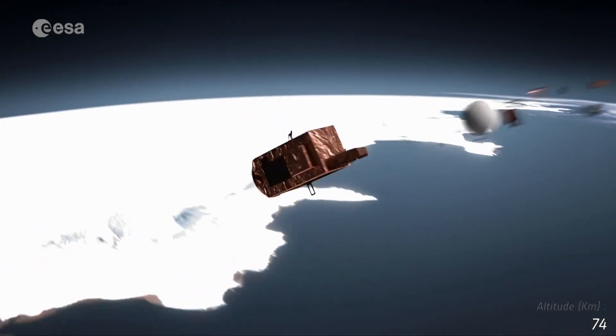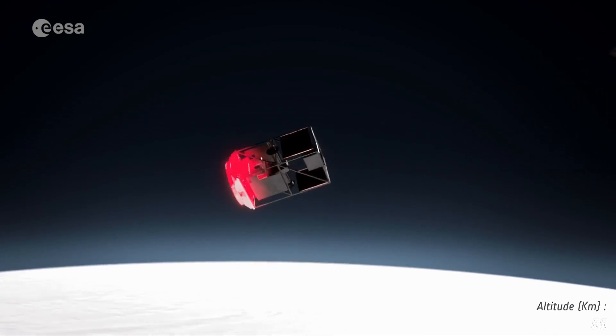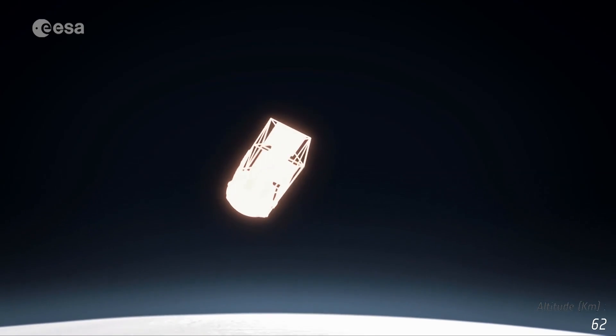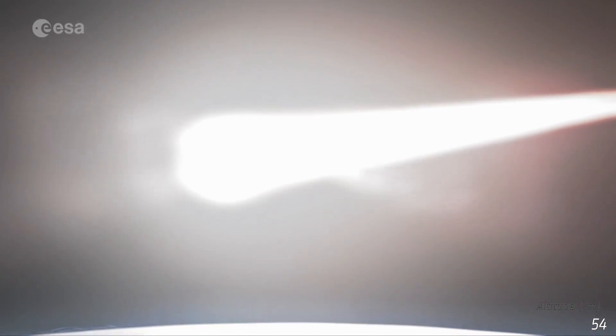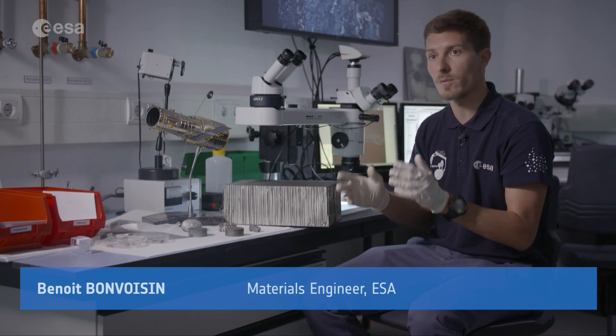Right now we're trying to understand what happens to the materials we use, and then we'll see how we can improve them — how we can work on the design and conception of the satellite, how the different parts break up in relation to each other, in order to have a satellite which is safer at the end of its life and creates the smallest amount of debris on Earth.